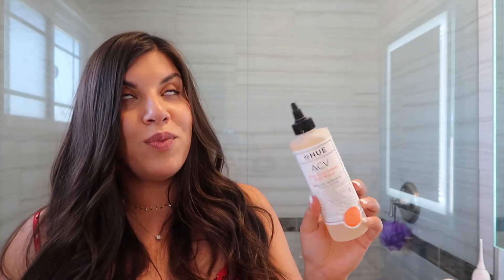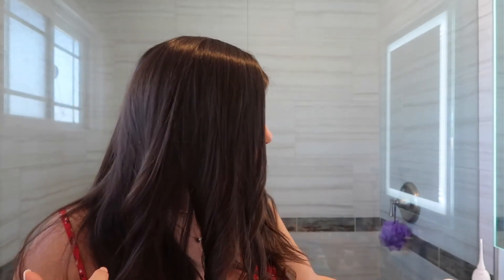Another hair favorite I've been incorporating into my routine is the dpHue Apple Cider Vinegar Hair Rinse. I wash my hair every single day, I know it drives people nuts, but sometimes when I just don't want to wash it I'll use this instead. During the summer my scalp gets really dry, so the apple cider vinegar has definitely been helping.